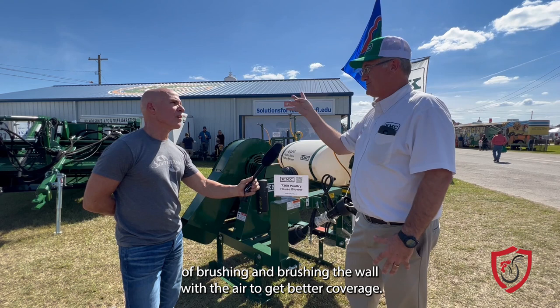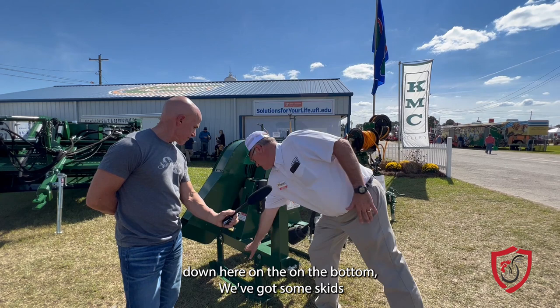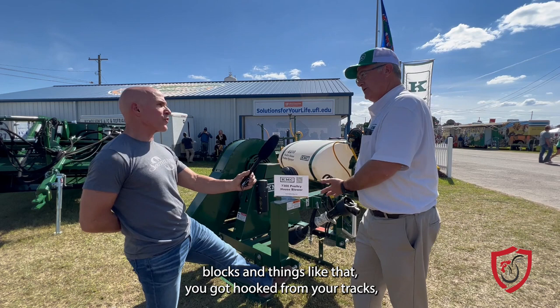A couple of other unique things — down here on the bottom we've got some skids which just sit on the ground. Some applications you don't want those skids dragging through your house. We've got a little pin to pull to let those skids come up, so you don't have to set this down on top of concrete blocks and things like that when you unhook it from your tractor. It's just quick and easy to hook up and unhook, and then those skids get out of the way when you're operating in the house.